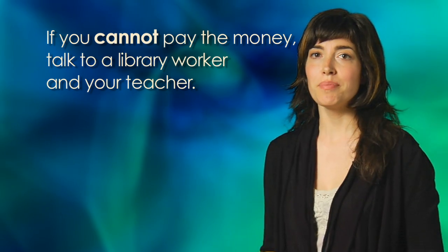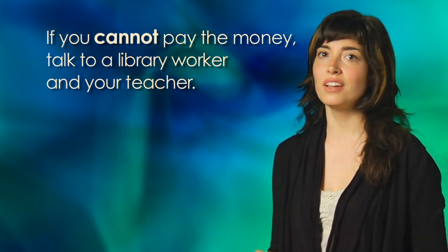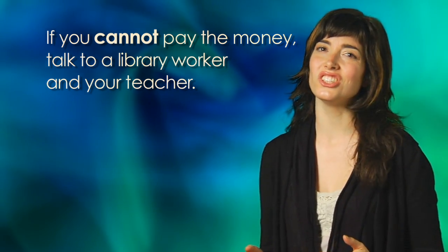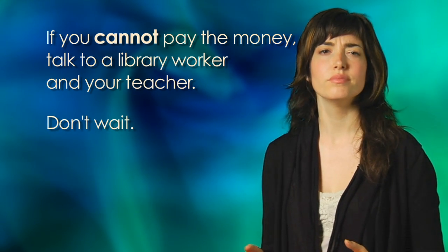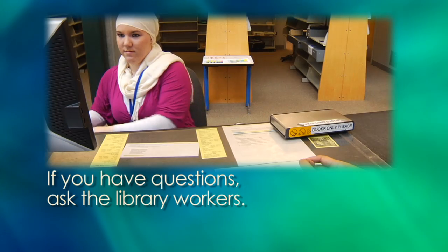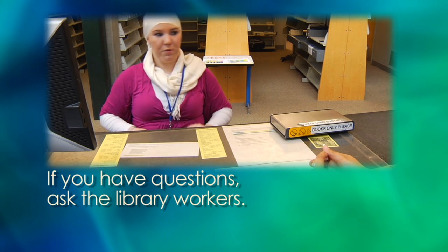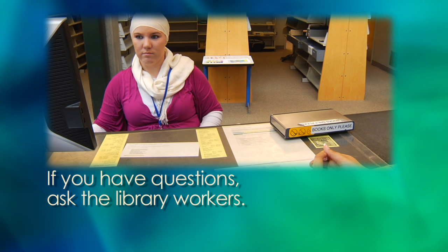If you can't pay the money to the library because you don't have money, talk to a library worker and to your teacher right away. Don't wait. If you have questions, ask the library workers. They are happy to help you.